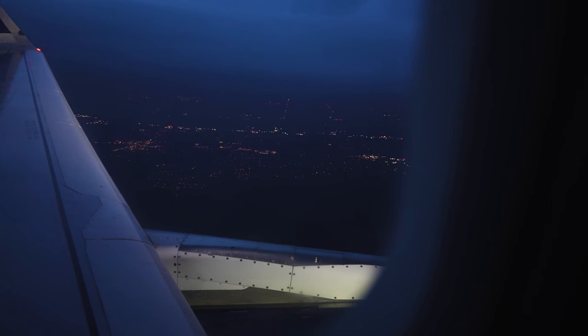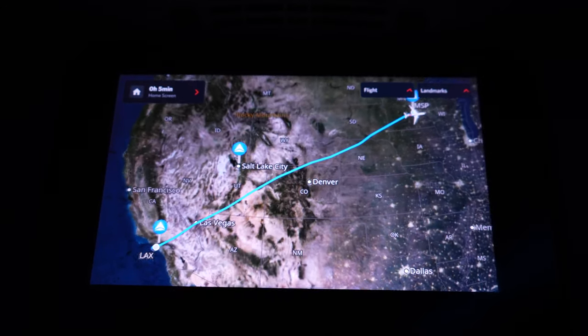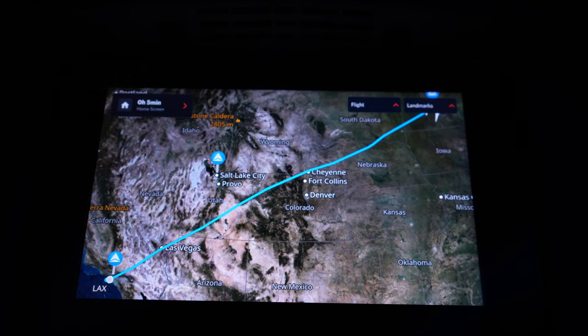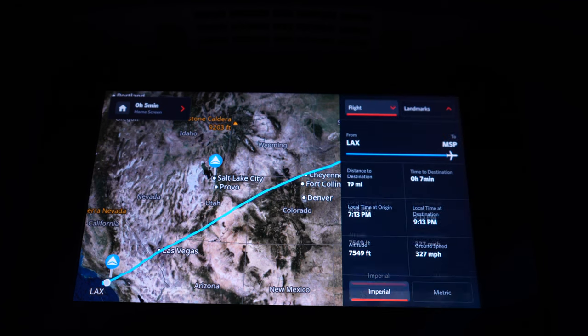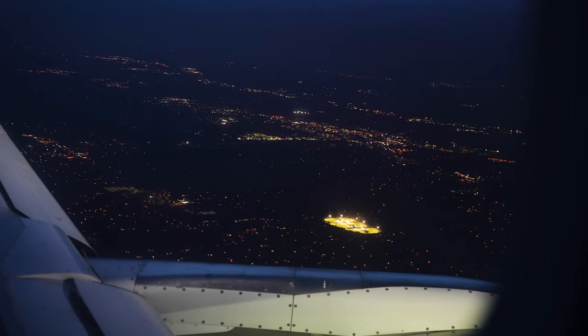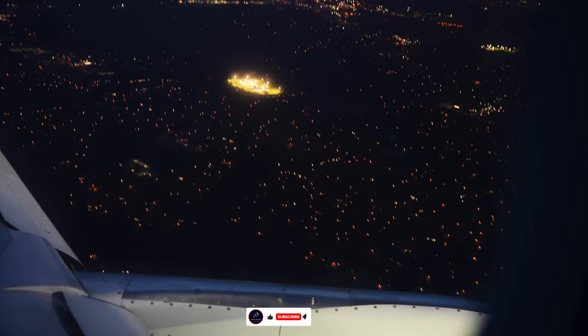And that's it for this journey — from the sunshine of LA to the cool vibes of Minneapolis. If you enjoyed this video and found it helpful, make sure to subscribe to the channel. Your support helps me continue bringing you professional and engaging travel content. Thanks for watching, and I'll see you on the next adventure.